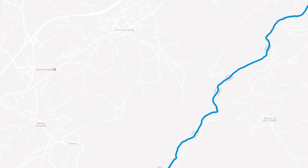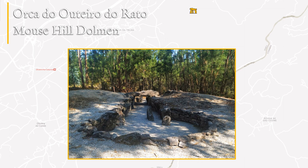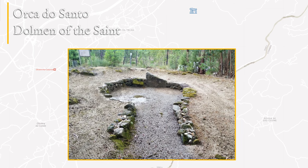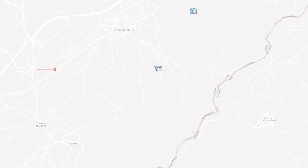The route begins near the town of Lapadolobu at the Mouse Hill Dolmen, which was a polygonal chamber dolmen with a 24.6-foot long corridor. It was surrounded by a tumulus, an artificial mound, 59 feet in diameter. The next monument is the Dolmen of the Saint, whose scarce remains indicate essentially the size of its chamber and corridor, as well as the tumulus that surrounded it.